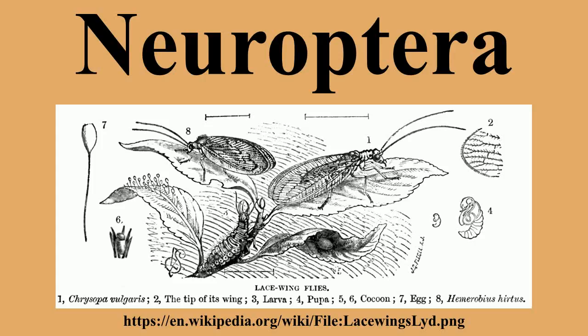Within the Endopterygotes, the closest living relatives of the Neuropterida are the clade of the beetles. The common name lacewings is often used for the most widely known net-winged insects, the green lacewings, but actually most members of the Neuroptera are referred to as some sort of lacewing.